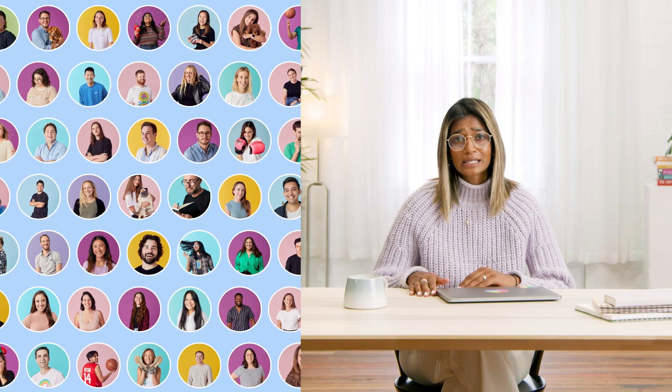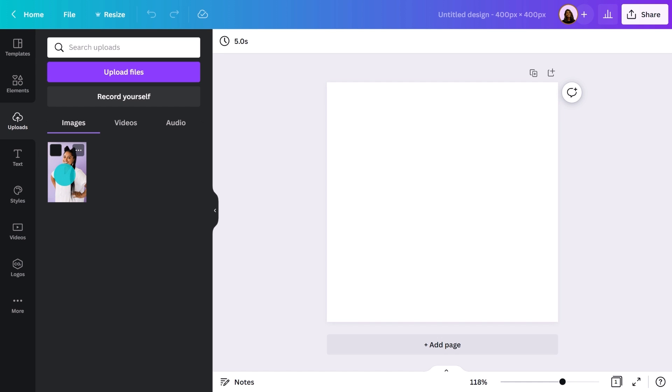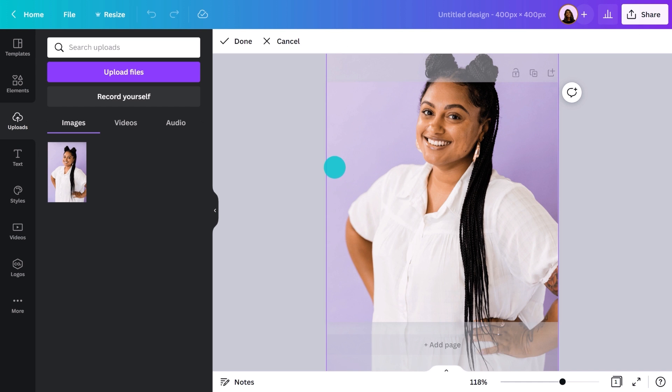LinkedIn is filled with thousands of profile photos, so the trick will be getting yours noticed and not lost in a sea of faces. Let me show you an option to turn your headshot into something more vibrant, memorable, and professional. Grab a photo that looks friendly, approachable, and has a high resolution — aim for at least 400 by 400.